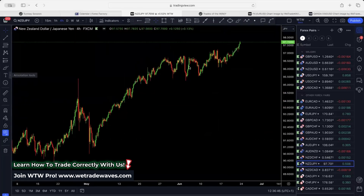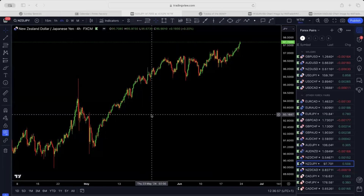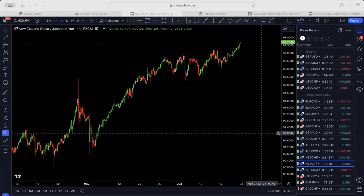New Zealand/JPY also went up correctively and needs one more break to the downside for a push to the upside. If you get any pullback for any of these yen alternatives, they will be giving you a chance to get back in for one more push to the upside.